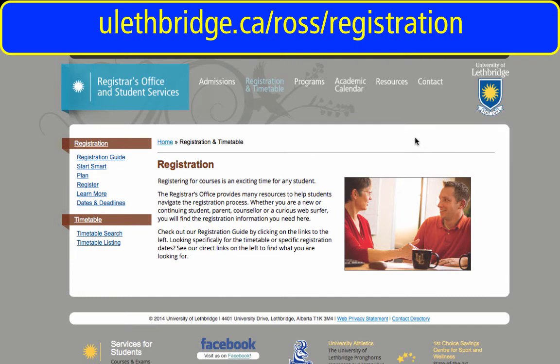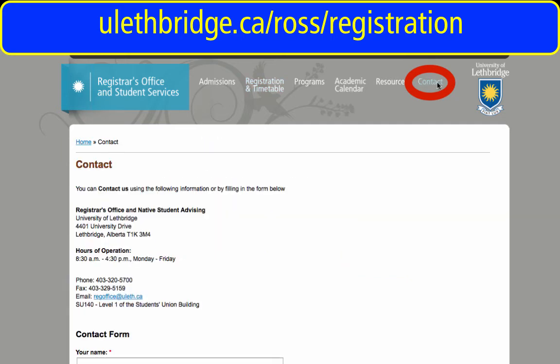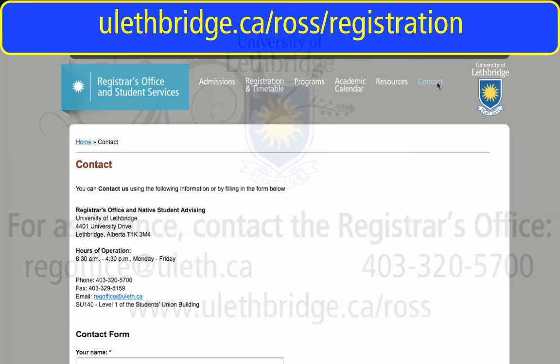We'd like to thank you for viewing the course registration video series. We hope it's been helpful and that you feel ready to tackle your first registration. We'd also like to remind you to please not hesitate if you have any questions about course registration, the process, or the resources available to you. Best of luck! We look forward to seeing you on campus!